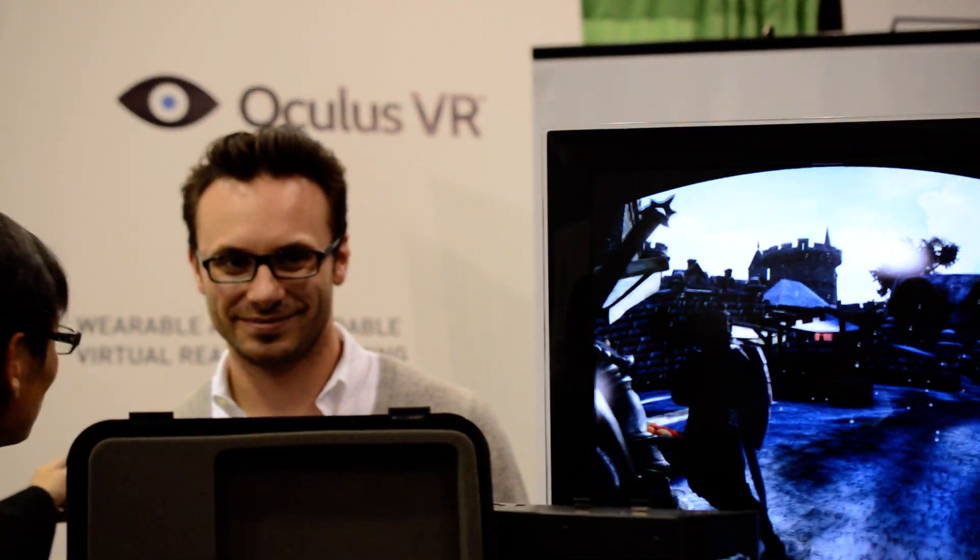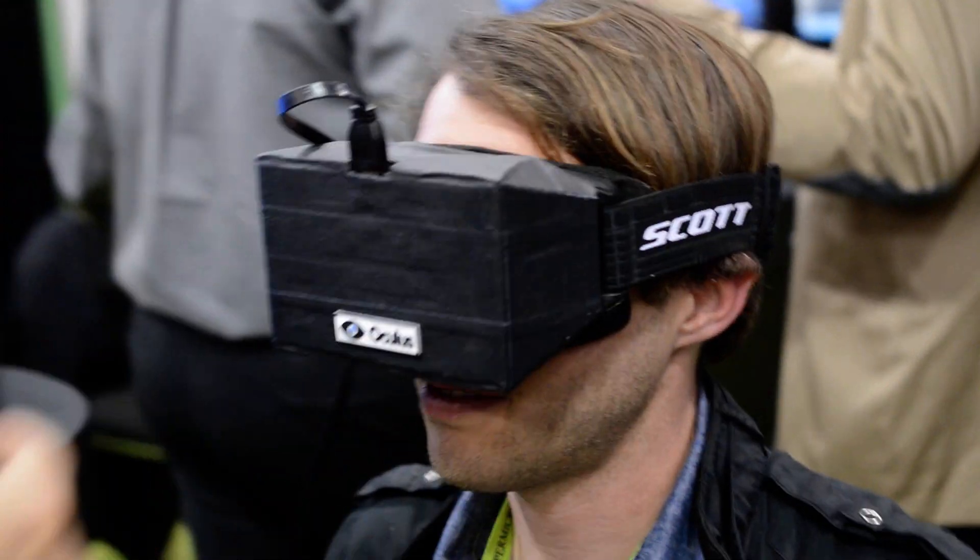Hello guys, Edgar here from Fandroid.com and we're here with the Oculus VR, the Oculus Rift. As you probably know, we have our little friend Ian and he's checking it out as you can see right here.